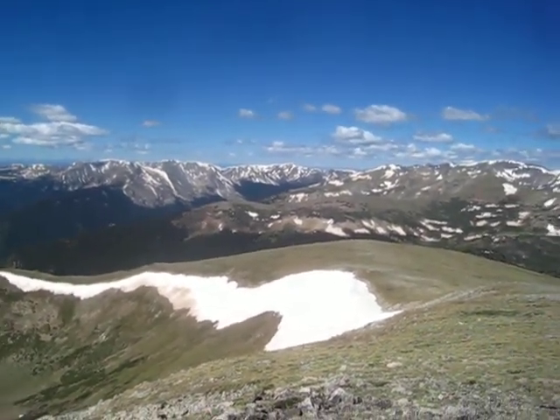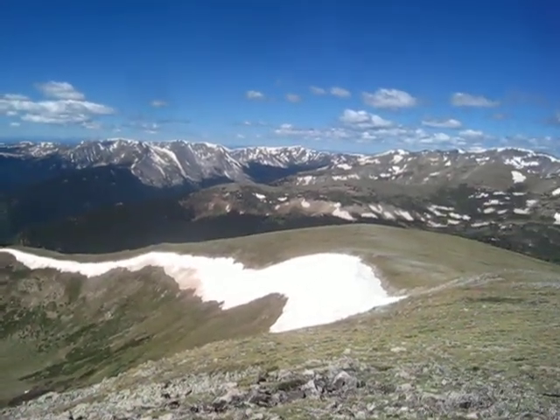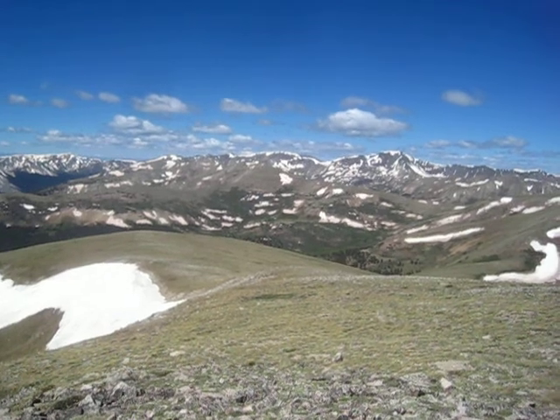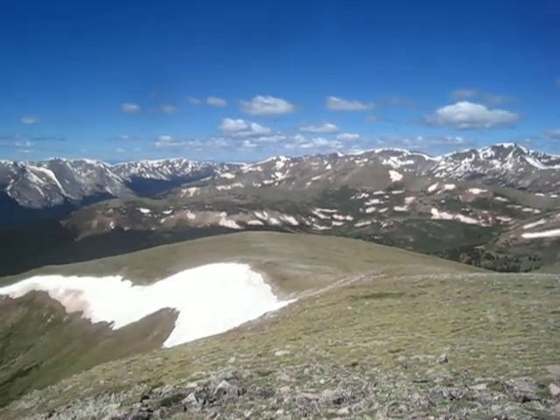and then eventually to the Alpine Tunnel. Way out there, the camera won't pick it up, but you can see the San Juan Mountains way in the distance. And there's Emma Burr Mountain.